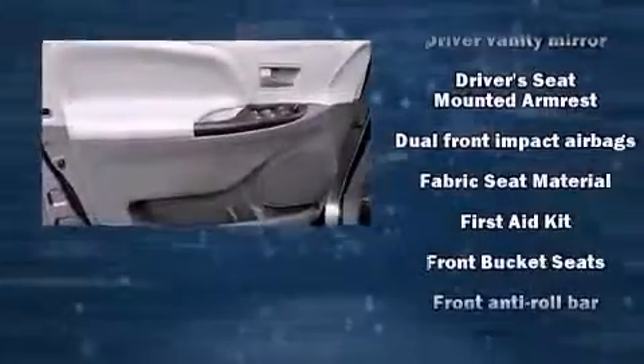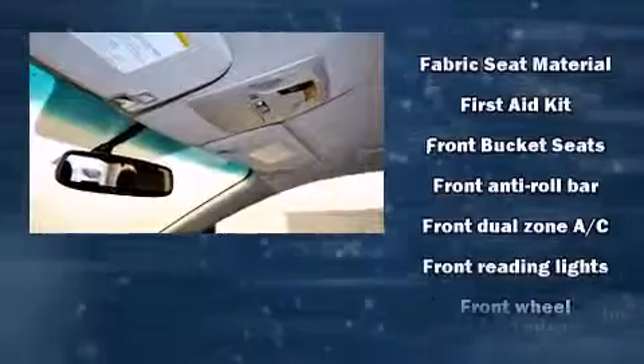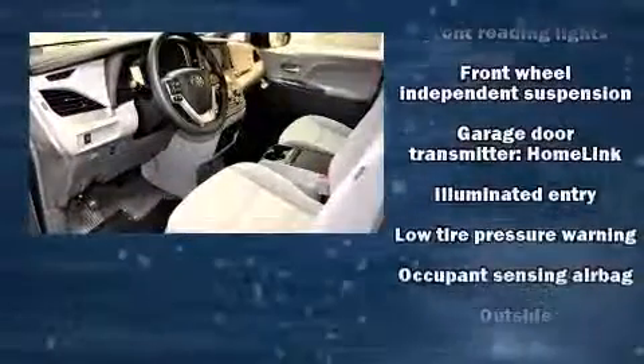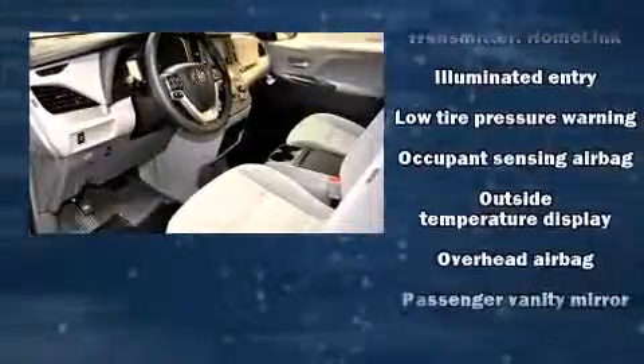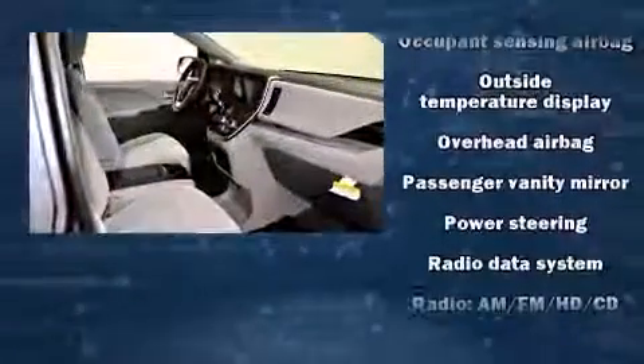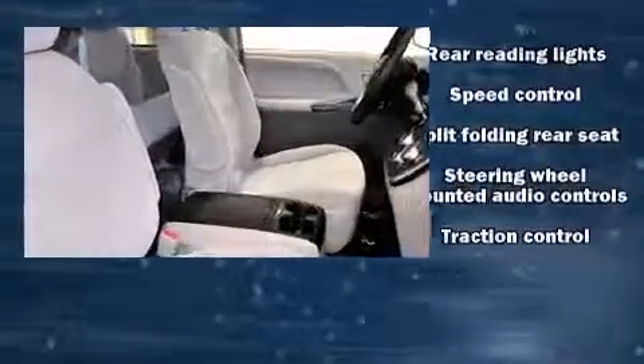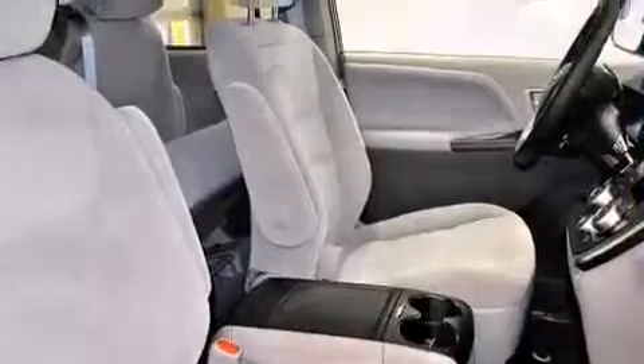Toyota ensures the safety and security of its passengers with equipment such as dual front-impact airbags with occupant-sensing airbag, traction control, anti-whiplash front head restraints, and four-wheel disc brakes with ABS. Brake Assist technology provides extra pressure when applying the brakes.